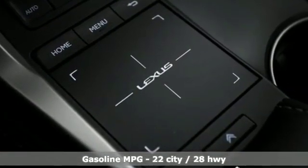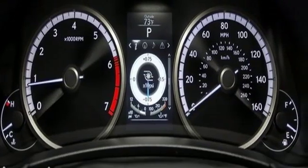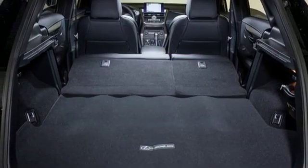Features include an intercooled turbo inline 4-cylinder engine, sport suspension, streaming audio, proximity key with doors and push-button start, front heated and ventilated sports seats, and rear parking sensors.